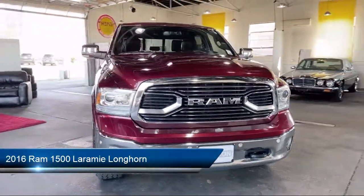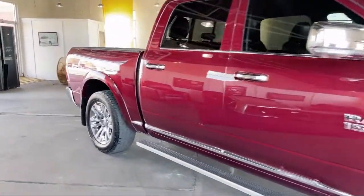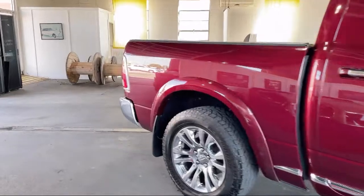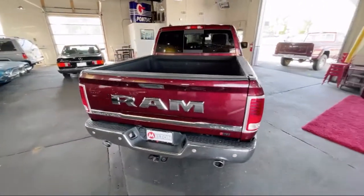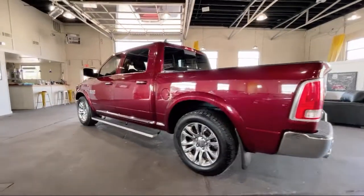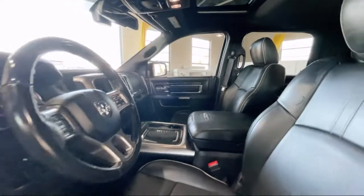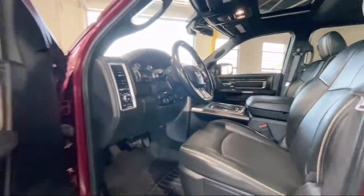It comes equipped with navigation, Uconnect Access emergency communication system, power sunroof, leather steering wheel with auto tilt-away, heated rear seats, Laramie Limited leather bucket seats, keyless entry, wood dashboard insert, four corner air suspension, heated front seats, and much more.